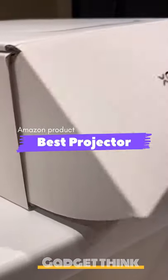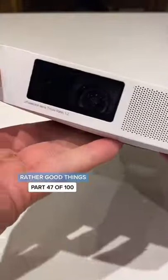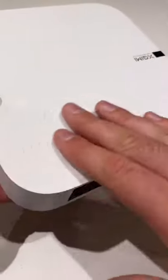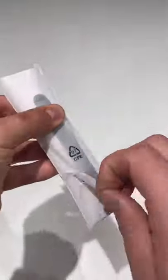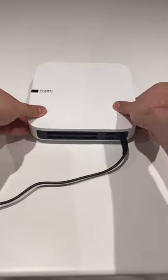This is the Elfin Projector, the latest in the range of smart projectors made by our friends at ex-Jimmy. With a super sleek design and a really robust build quality, this is definitely one of the finest projectors I've worked with. It comes boxed with everything you'll need, and the projector itself comes loaded with Android TV and Google Assistant.